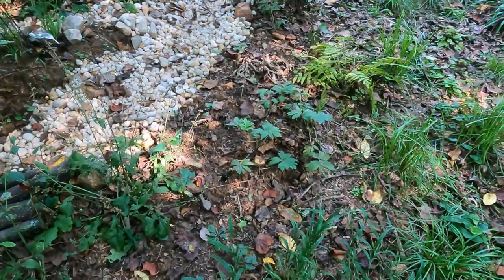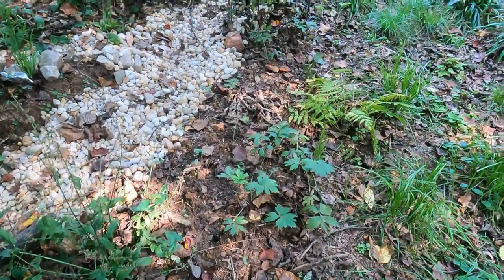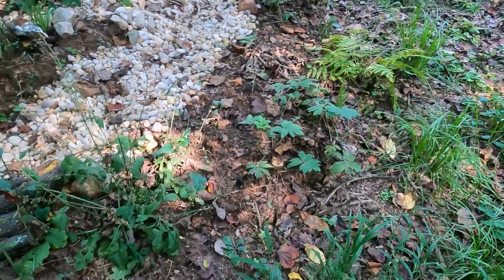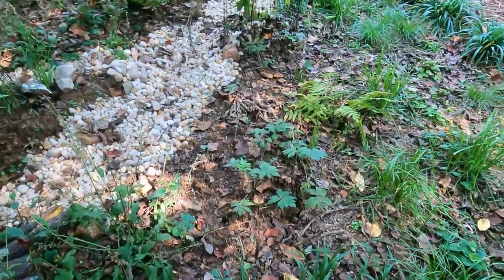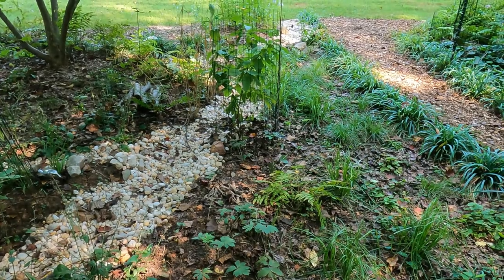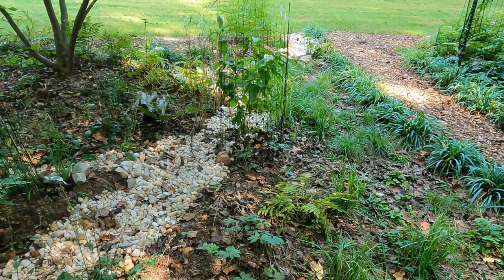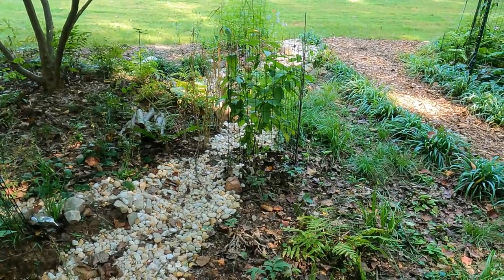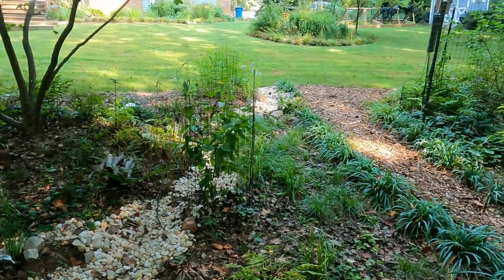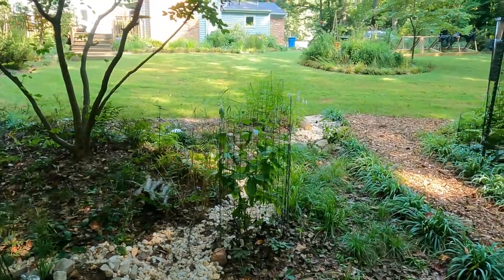And then right here I have Virginia waterleaf, which is an ephemeral. That is supposed to spread really well, so this is a moist area and I want it to spread in all of the bare patches. Hopefully I have solved my water and drainage issues this year in this particular spot so that these areas start to fill in and the bald and bare areas decrease. I know that mowing the lawn back here is significantly easier now that I have this dry creek bed.